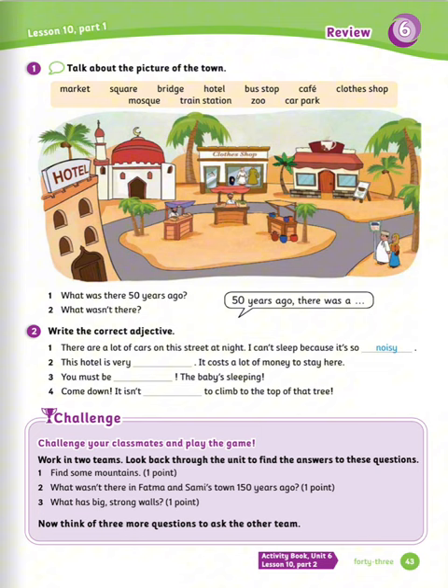Talk about the picture of the town. Use the words in the box above to help you. Number one: what was there 50 years ago? 50 years ago, there was a market, a hotel, a café, a clothes shop, a mosque, and a bus stop. What wasn't there? There wasn't a square, a train station, a zoo, a car park, and a bridge.